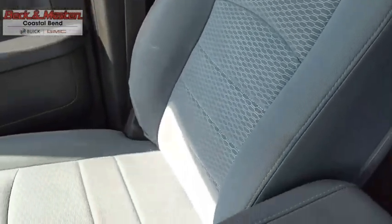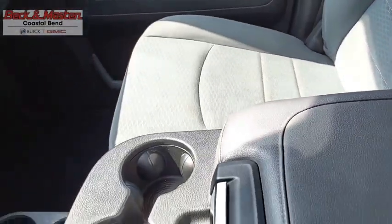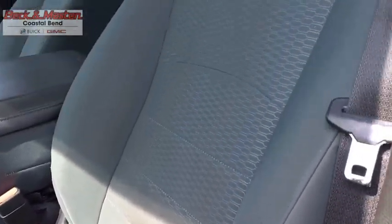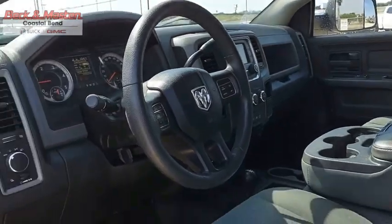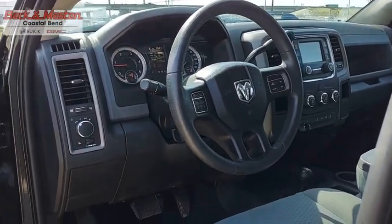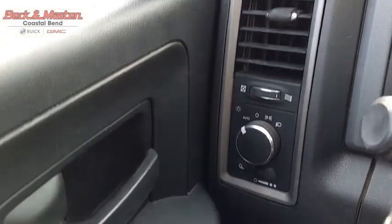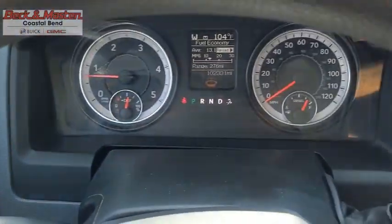Ram 3500 is a solid option for truck buyers in need of hauling capacity and serious towing. With names like Hemi and Cummins under the hood, there is plenty of muscle to back it up. This vehicle offers reliability and good looks at a great price. So come in and take a test drive today.